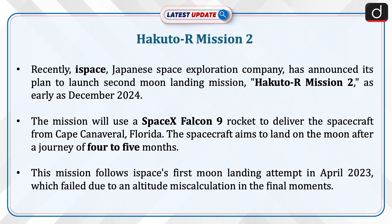This mission follows I-Space's first moon landing attempt in April 2023, which failed due to an altitude miscalculation in the final moments.